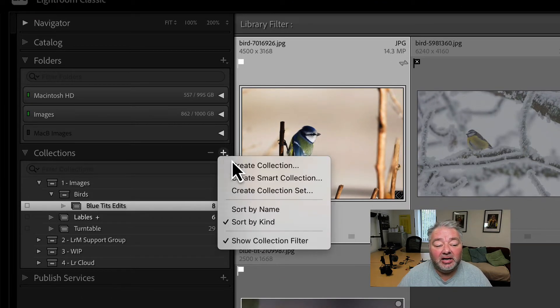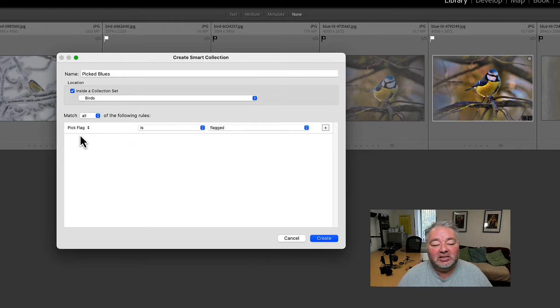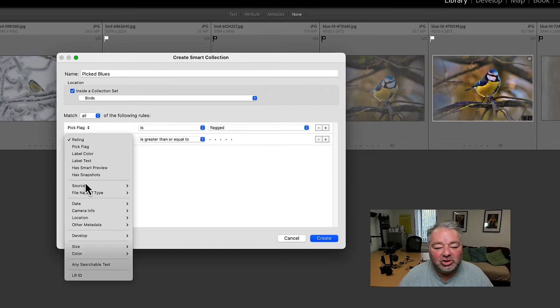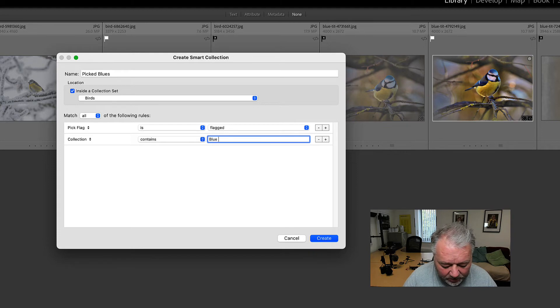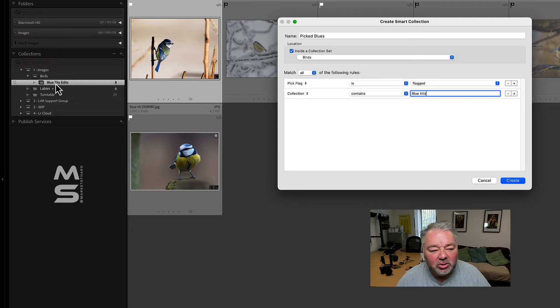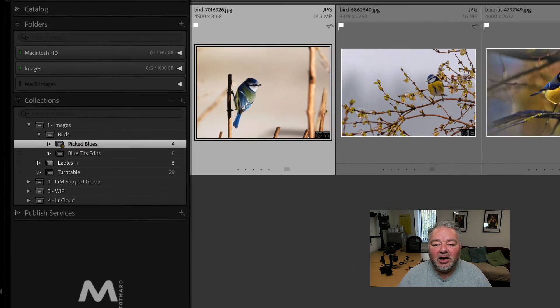If I wanted to, I could create a smart collection. The great thing about smart collections is that as you change the status of something — add ratings, picks, or keywords — it updates the smart collection automatically. So I'll create one called 'Picked Blue Tits', set it to look for flagged images within this collection, and press Done. You get the little cog icon indicating it's a smart collection. So I've got four images in there at the moment.